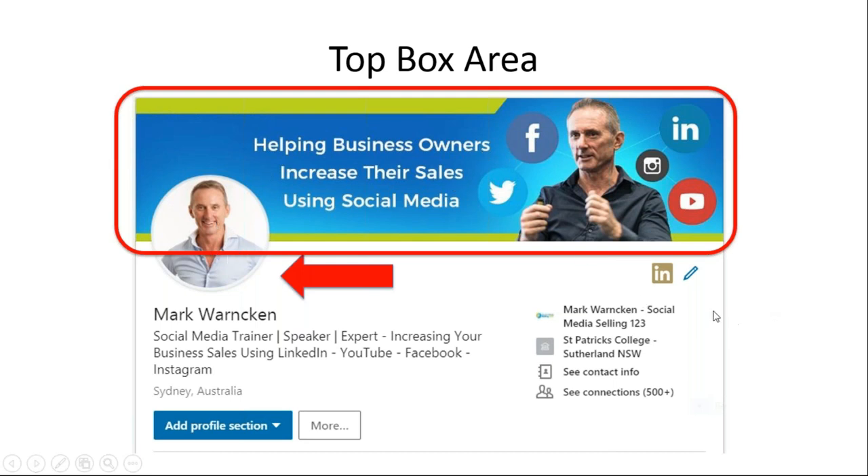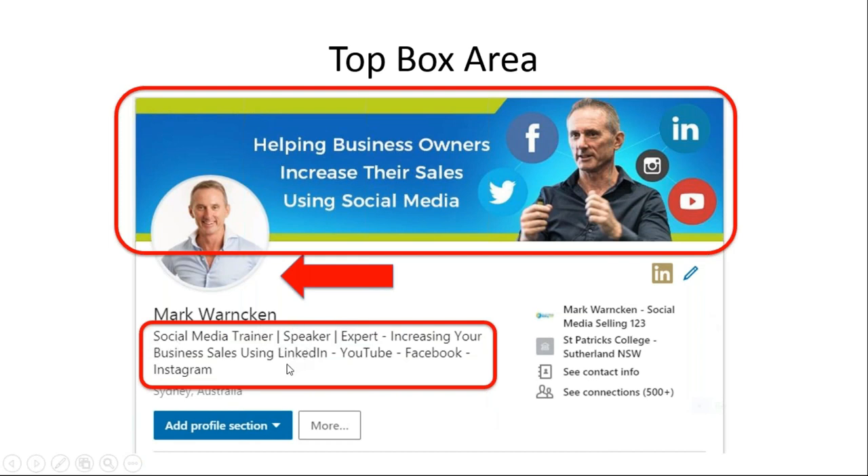People will see your face, then have a look at the cover image, and then the third component is your professional headline area. This is the 120 character spaces you get to tell a little about yourself — who you are, what you do, and how you help. Maybe add your business title, your job title, some industry keywords, or a benefit statement. Don't just leave it with something like 'Managing Director, Thompson International' or 'New Car Manager at Volvo.' Try and include a benefit statement. This will make or break your success on LinkedIn, and it's the most common mistake people miss.